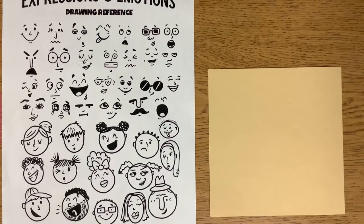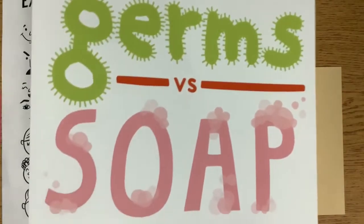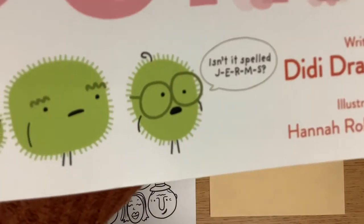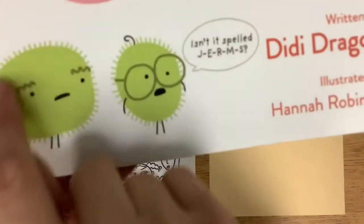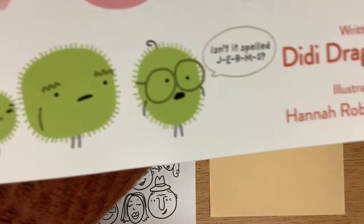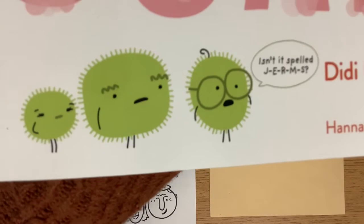Hello, my most amazing artists. Today we are going to be making our very own germ, inspired by our book Germs vs. Soap. You'll notice that the germs in the story start with a circle or an oval. They have little spikies on the outside, and they usually have two arms, two legs, and some kind of facial expression — meaning if they're happy, sad, or silly.